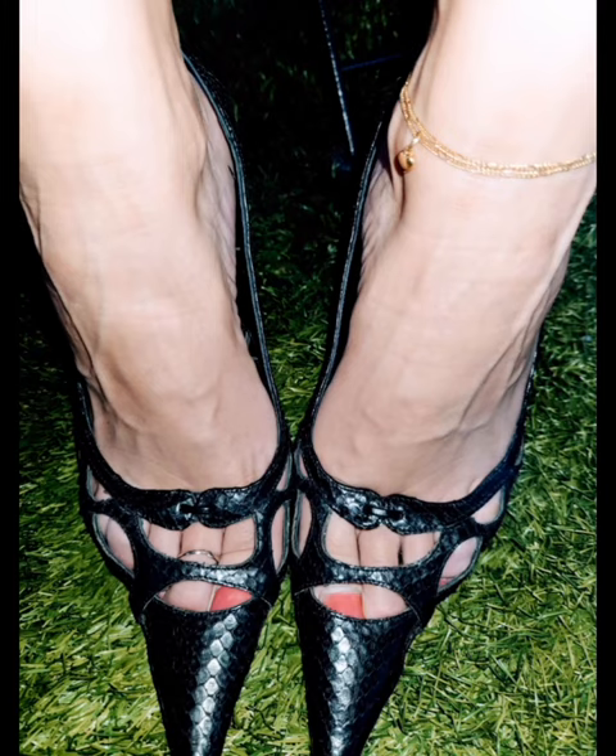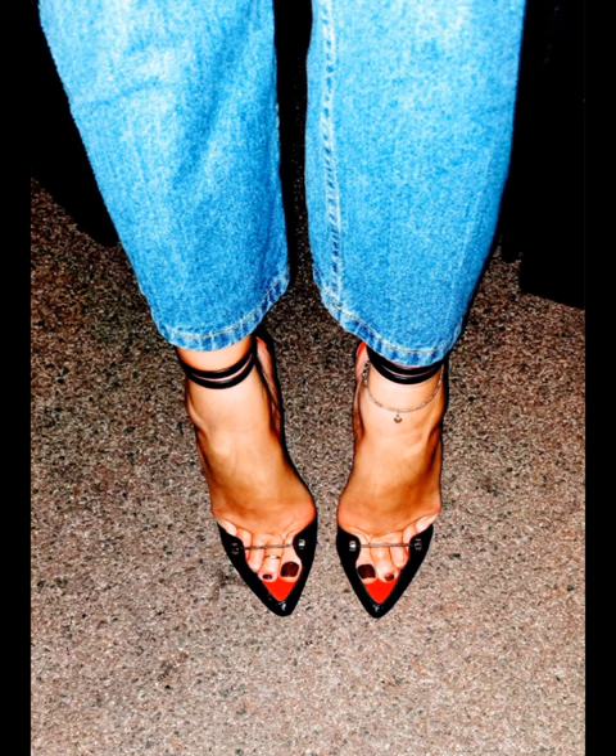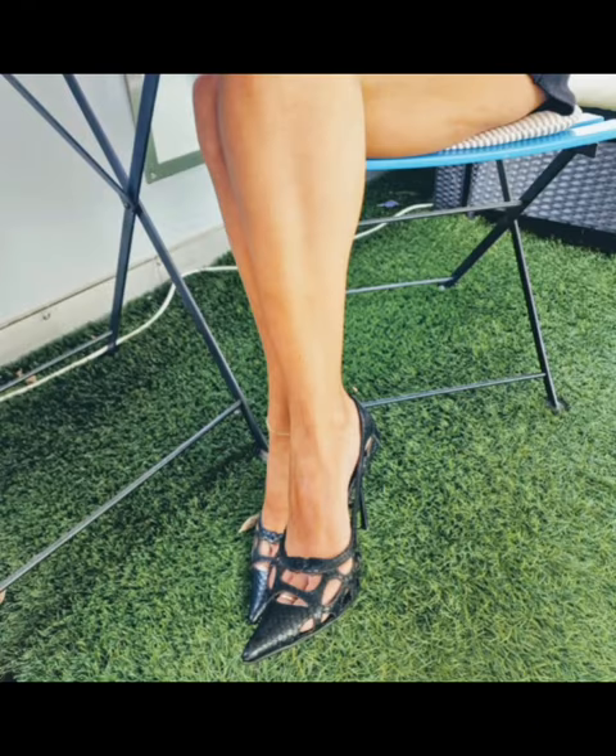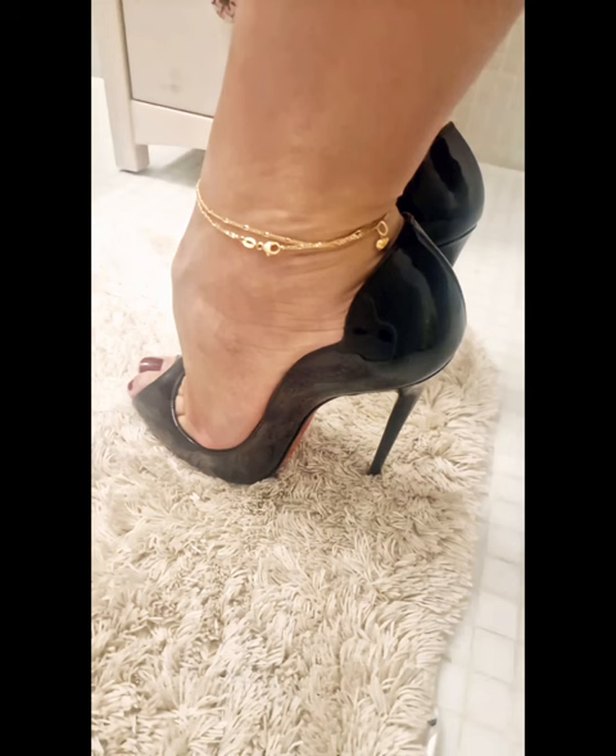Hello viewers, how are you all? I hope you are all fine and doing great. Welcome back to my channel, Style and Design with Royna. Today I will show you the most beautiful photos of high-heel pumps for girls and hot ladies.